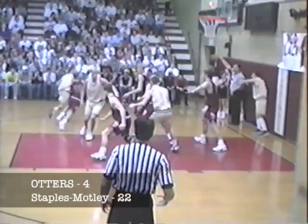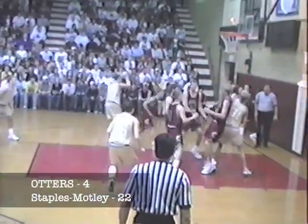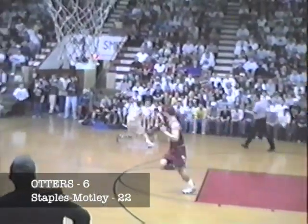22-4 Cardinal lead. Otters inbound underneath their own basket, inbounded to Ness. Ness works baseline left side, puts it up and in. Not Ness — excuse me, that was Justin Arneson. Arneson off the bench now with two. 22-6 Cardinals with the lead and the ball.